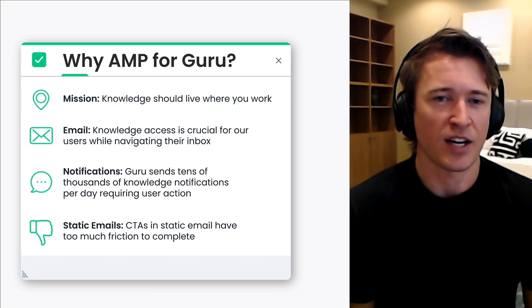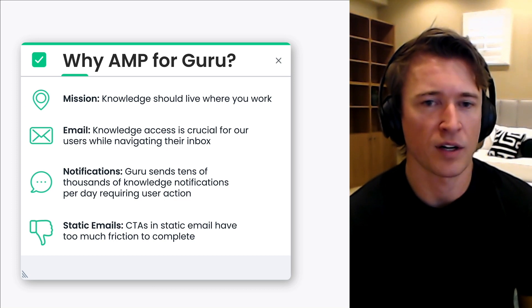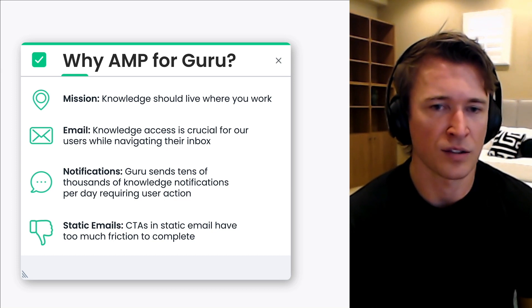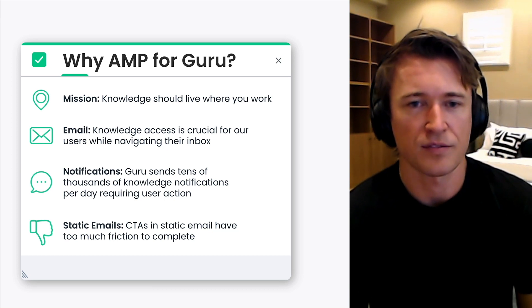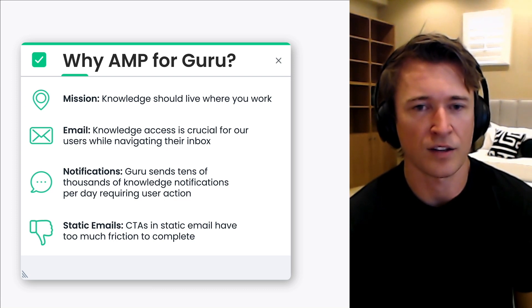Guru's browser extension and email add-ons were the first step to ensuring users had the knowledge they needed in their inbox quickly. While these dynamic integrations are impactful, we knew that email notifications were still one aspect of the inbox where we could do better. We know that email is one of the top five work applications where Guru knowledge is most used and assistive. For many of our customers, their inbox is a centralized hub of communication where the ability to access and manage knowledge can greatly streamline their workflow. One such way Guru users manage their knowledge base via email is through email notifications that help users share knowledge and verify its accuracy, and comment on cards.